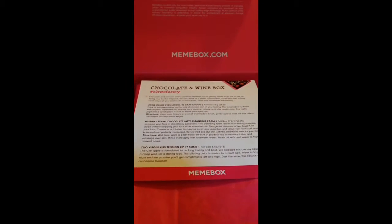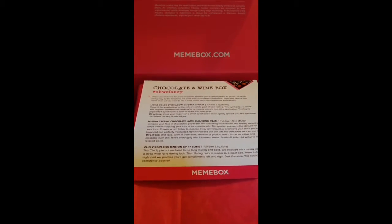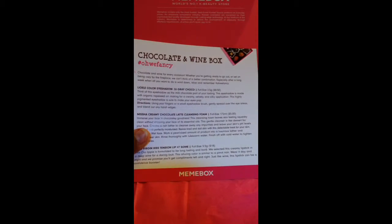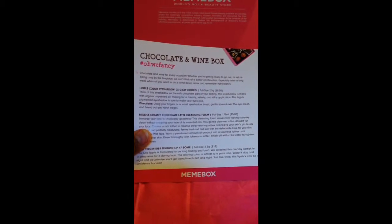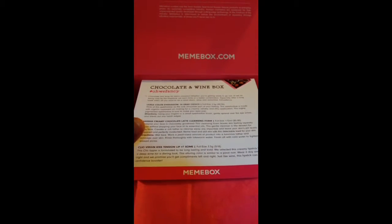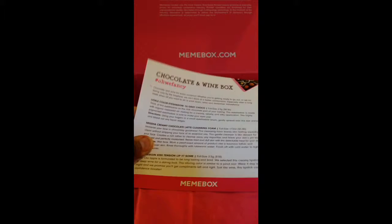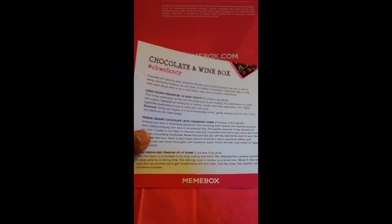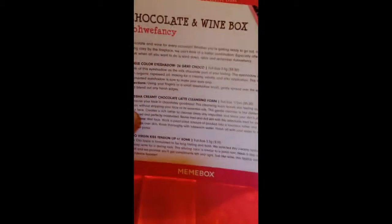Hello, this is Mariposa, and welcome to my unboxing of another Mimi box, this time the chocolate and wine box. I could not resist this box. I love chocolate and I love wine, and the thought of both being combined in a Korean beauty box was just far too much for me to resist.